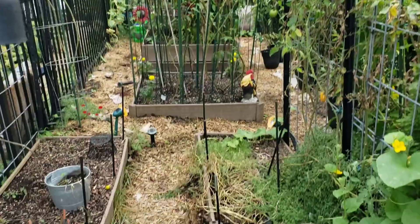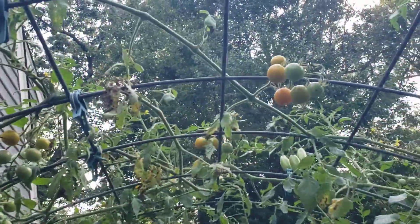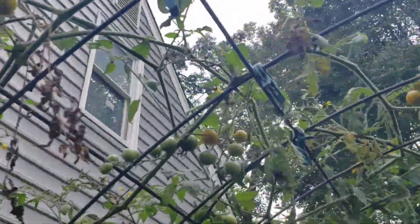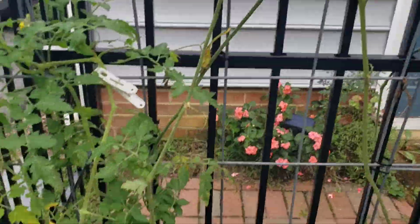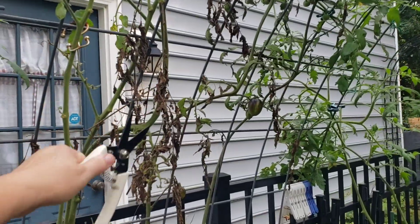Let's see what's going on in the raised bed area. There's still a decent amount of cherry tomatoes trying to develop and turn colors, so they're going to stay. I'm just going to clean up all the dead material.